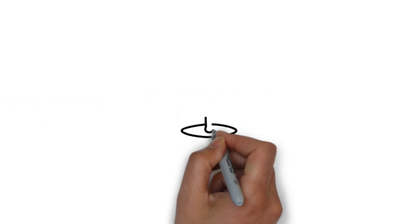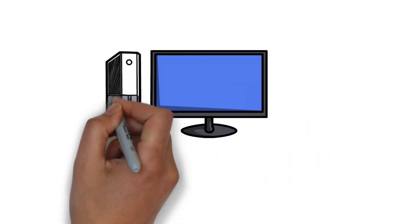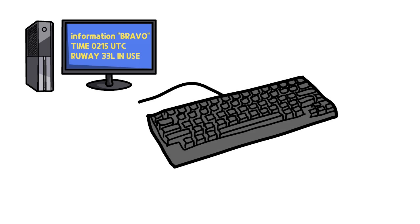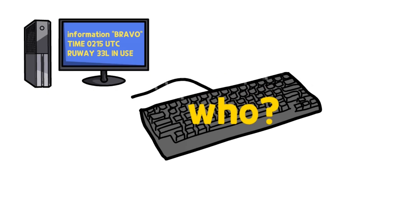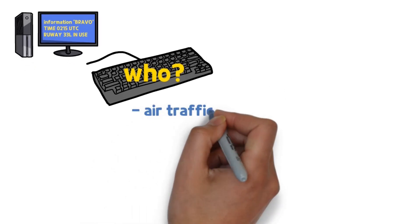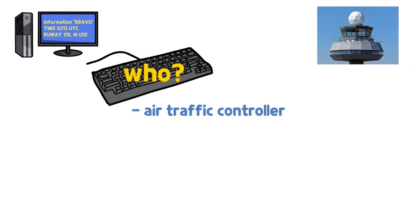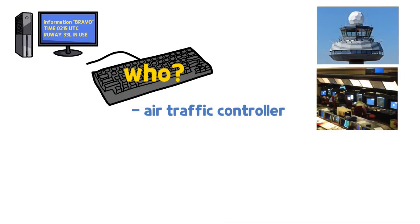Who operates ATIS? The recorded voice in ATIS is a computer voice, not a human. Air traffic controllers input the contents to be broadcast into the computer. Depending on the airport, ATIS is operated from a control tower, radar approach control, or ramp control.